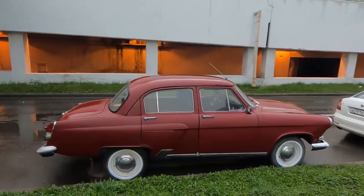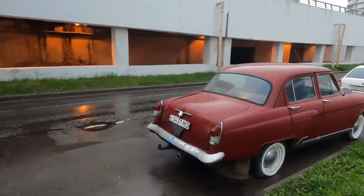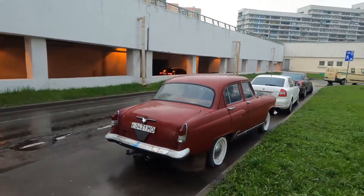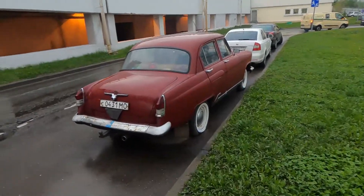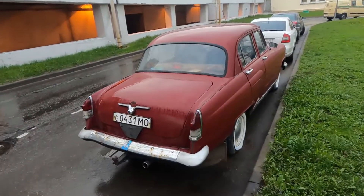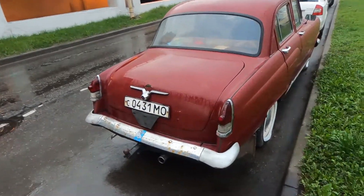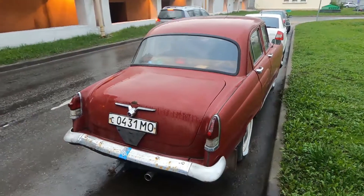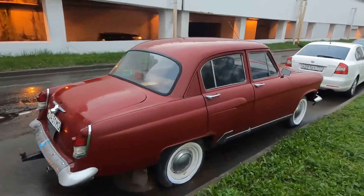Yuri Gagarin, the first man in space, had this car — it was a very popular and prestigious version. Look at the tail lights, by the way. These number plates are straight from the Soviet era. You cannot get plates like these right now. There are white walls too.